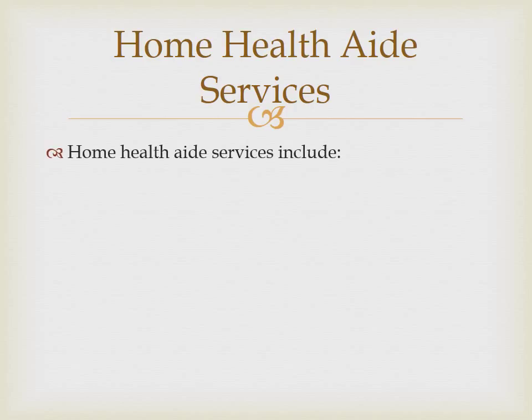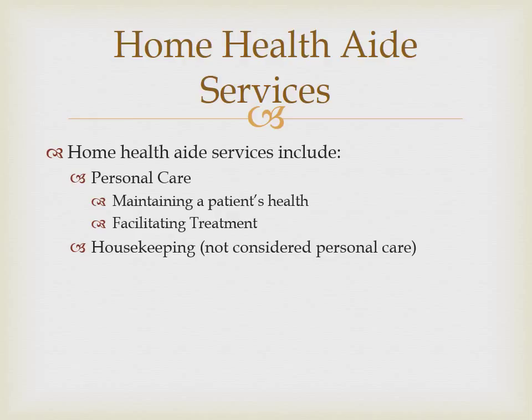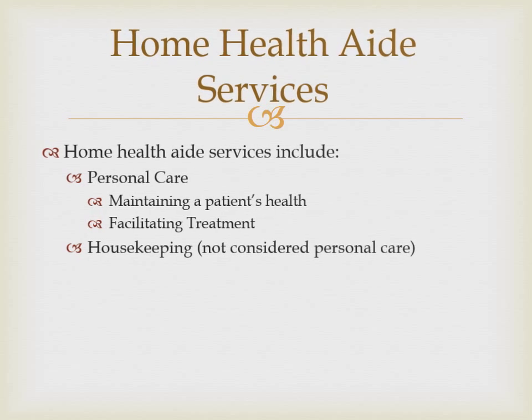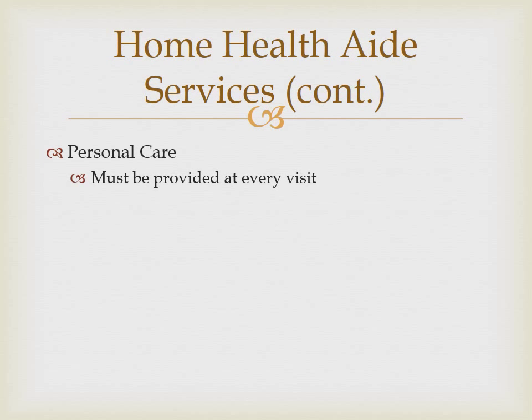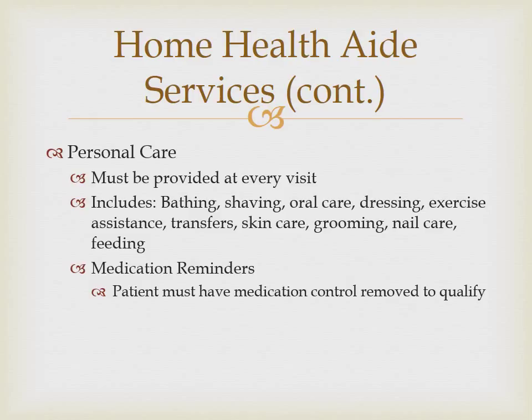Home health aide services include personal care, maintaining a patient's health, and facilitating treatment. Housekeeping tasks may be included as part of the home health aide's assignment but are not considered personal care. Personal care must be provided during every home health aide visit to qualify as a covered service. Personal care may include bathing, dressing, assistance with a home exercise program, application and removal of TED hose, application and removal of an orthotic device, skin care to an incontinent patient, feeding a patient, and reminders to take medications. Please note that just verifying whether or not a patient has taken their medications is not considered personal care. Documentation must show that control of the medications has been completely removed from the patient in order for a medication reminder to qualify as personal care.